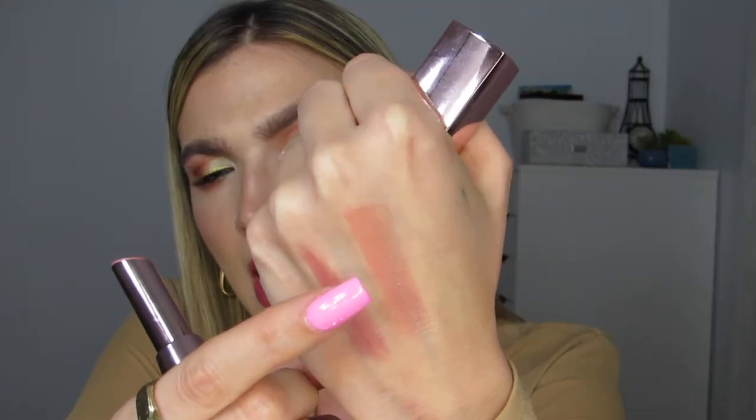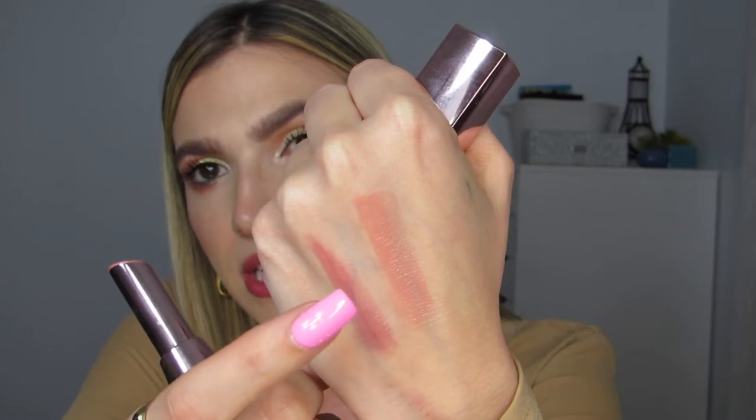This is the Maybelline Baddest Beige lipstick. I've talked about this so many times — it's been in so many of my current favorites videos. It's shiny, juicy, easy, and lasts for a few hours. It's a great staple for anyone's collection — kind of a beigey pink but so pretty. It reminds me so much of a MAC lipstick for a fraction of the price. I love the packaging too — it's like a super pretty rose gold pink. I honestly always keep this in my purse.